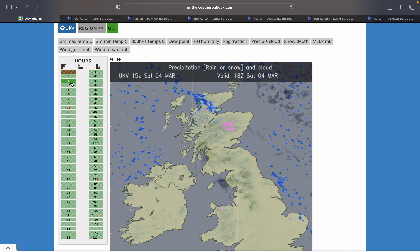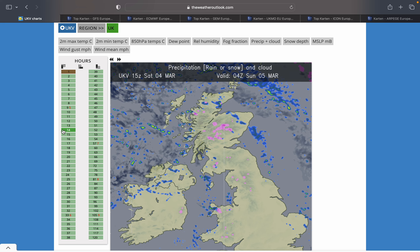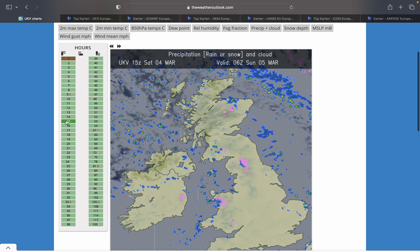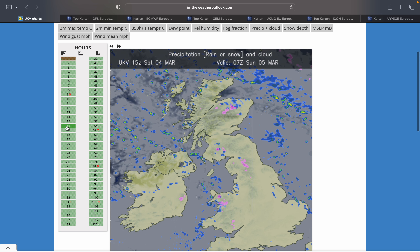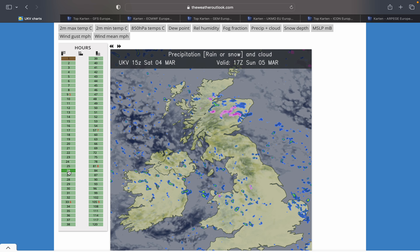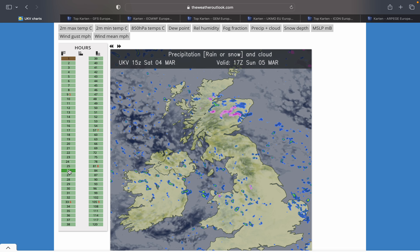Starting off with the UKV Met run, running through tonight: a few showers come down the north of the country, mainly some moderate ones, while further south it's overcast and cloudy - quite a cool night with temperatures into the low single figures. Going into tomorrow, showers break out more widely across north Leinster, Ulster and Connacht, with a few heavy ones in there, especially in Leinster.